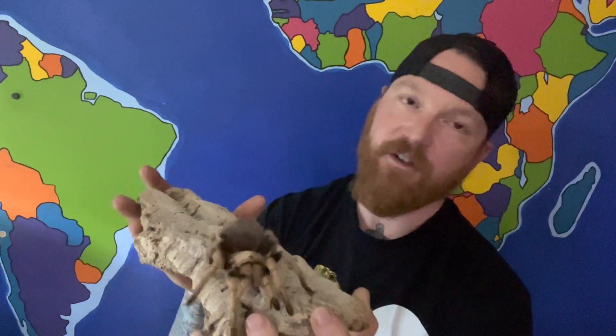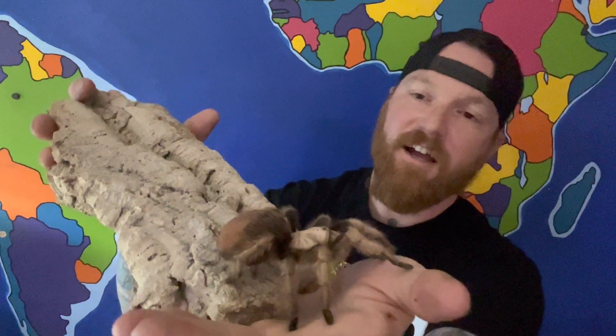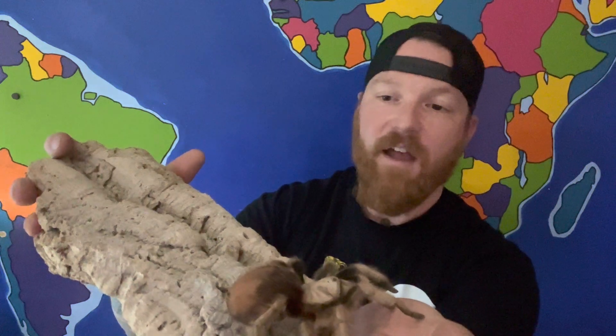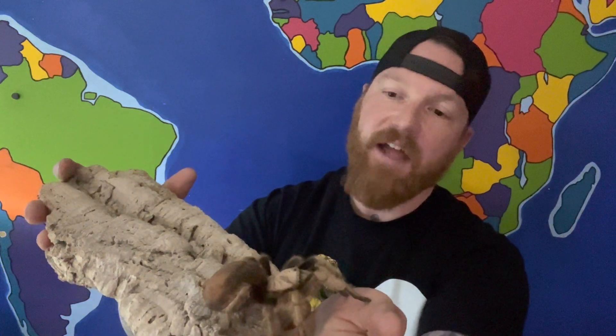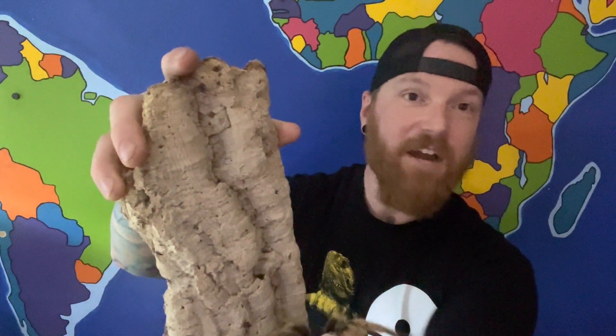That means no making snakes strike, no making tarantulas flick hairs or flare up and show their fangs. This channel is here for education. With that, I hope you enjoyed learning about Dolly Parton — it looks like she's finally going to climb onto my hand. If you're new to this channel, this is all for educational purposes. I may not be right on everything — if you've got tips or knowledge, drop them in the comments. I only delete derogatory comments or ones trying to start fights.